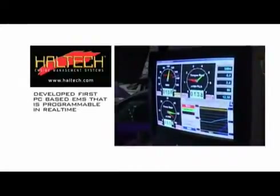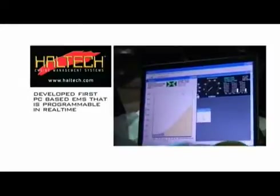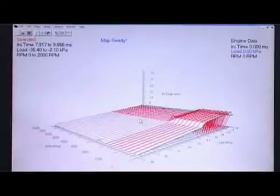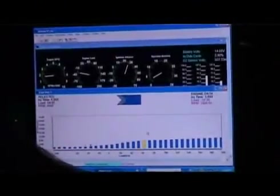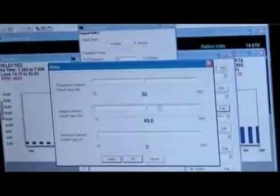They're well known for developing the first PC-based engine management system that's programmable in real-time, which means tuning can be performed while the engine is running. They led the way with their F-Series computers in the 1990s, and now their E-Series computers provide top-level management at an affordable price.